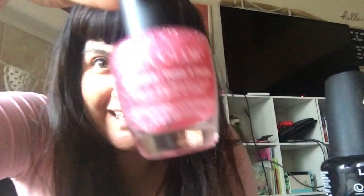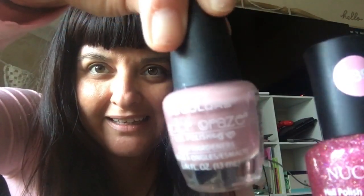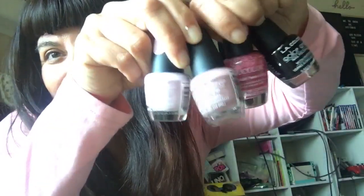They're for my daughter — she picked them out but they are so my aesthetic. The first color is black, then there's this pink glittery color, then we have like a purple-ish pink pastel-y color, and then a lighter pink purple-y pastel color. But yeah, these are so cute.